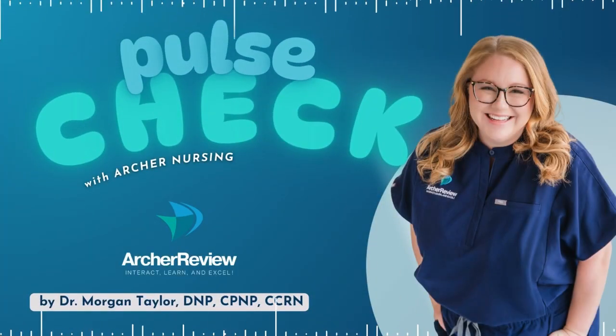Hello, and welcome to Pulse Check with Archer Nursing, where nursing comes to life. In this podcast, you give us 15 minutes of your day, and we'll take one complicated nursing topic and make it easy. Ready for nursing to be fun? I'm Morgan, and today we're tackling pyloric stenosis. So as always, let's kick it off with our practice question.